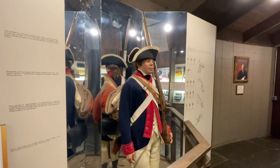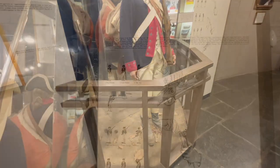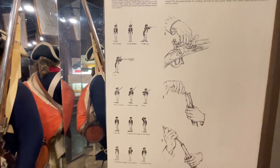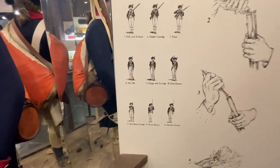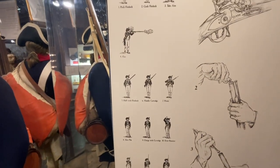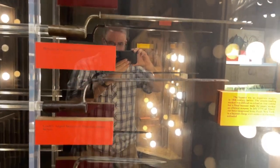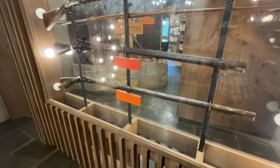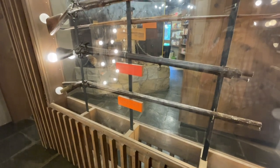This is a Continental Army soldier, and here are all the different ways to load and fire. These are all the different bayonets from the different armies. The one on the bottom is an American rifle made in 1784, and the one above it is the French 1772 musket.